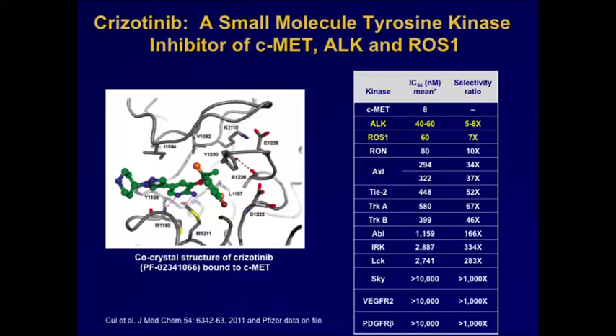Crizotinib was originally developed to target C-MET and is a very potent C-MET inhibitor. During characterization of its selectivity profile, it was found to inhibit a number of other tyrosine kinases, including ALK, ROS1, RON, and Axl. Fortuitously, crizotinib was in a Phase I dose-escalation trial when Dr. Mano made the critical discovery of ALK rearrangements in lung cancer at almost exactly the same time, allowing patients to be identified and enrolled onto an ALK-targeted therapy trial almost immediately.